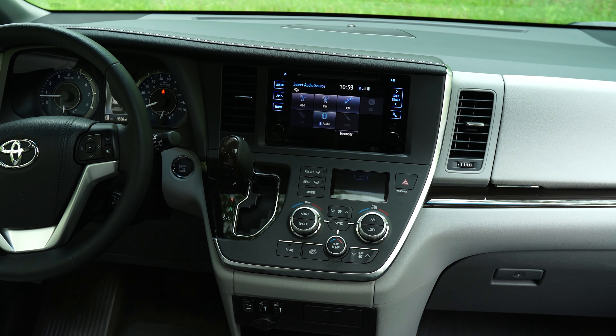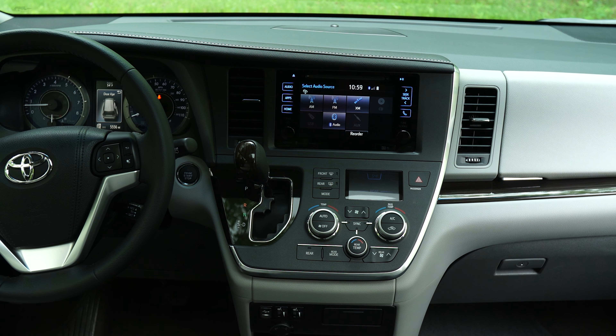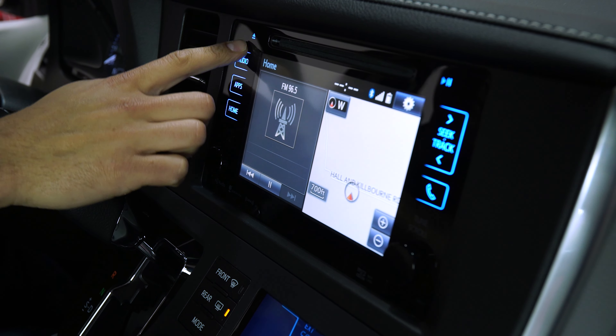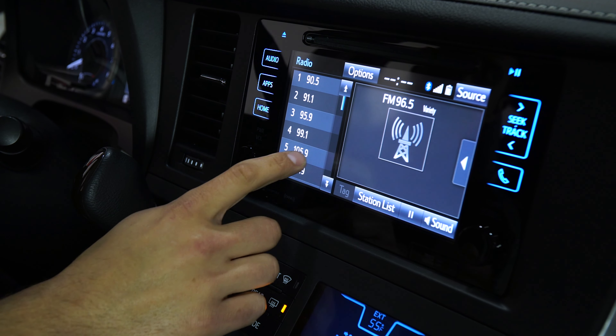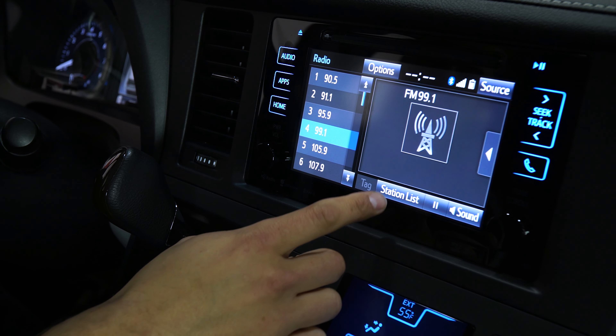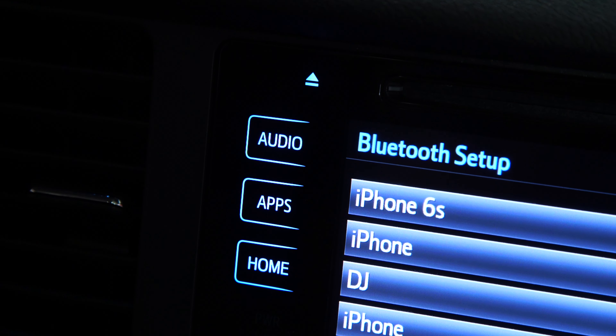On the plus side, controls are simple, with knobs and buttons that operate climate and audio systems. All Siennas come with a touchscreen infotainment system. It has large fonts that are easy to read, but the on-screen buttons are packed closely together. Touch-sensitive capacitive buttons surround the screen in our car, but we're not fans of them.